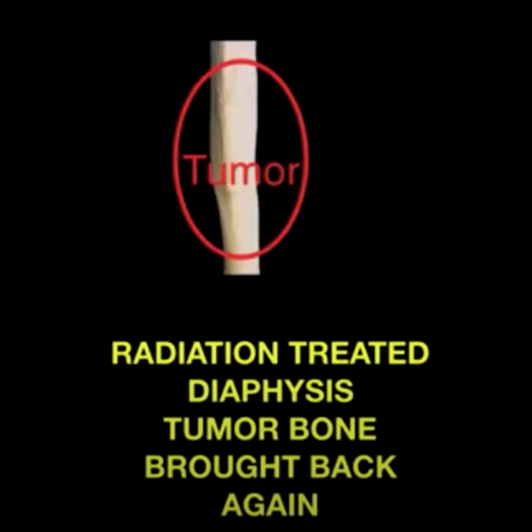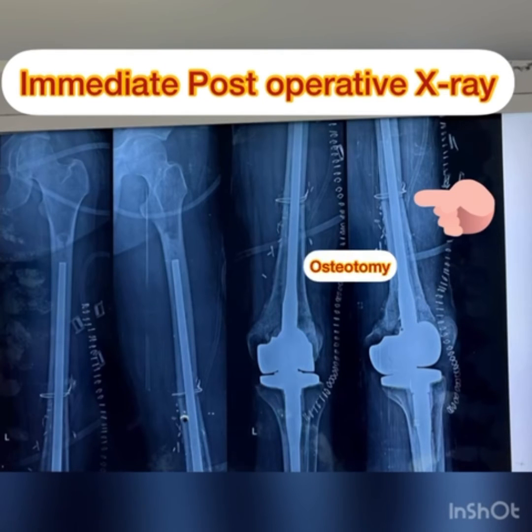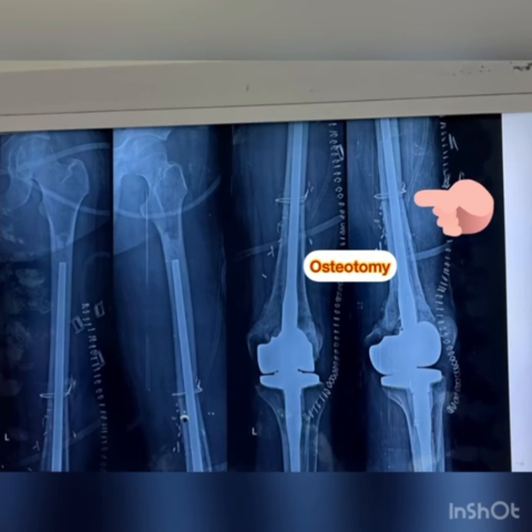The radiation-treated autograft bone along with the artificial knee joint was placed back into the patient's body. The immediate post-operative radiograph showed an osteotomy at the diaphyseal region of the femur.